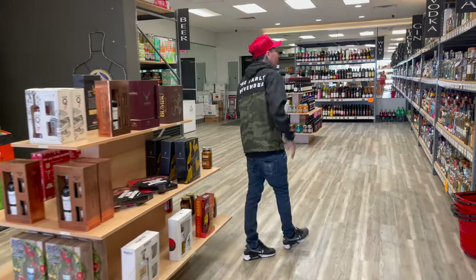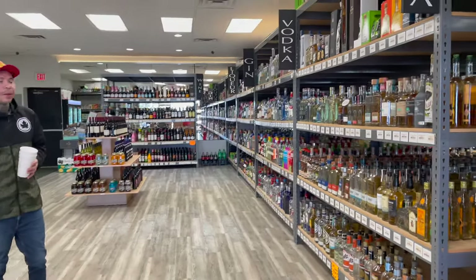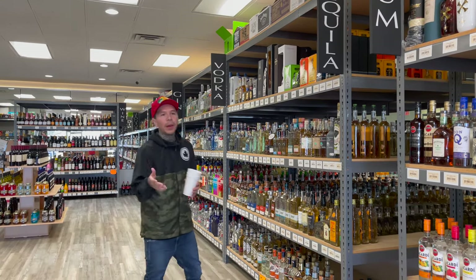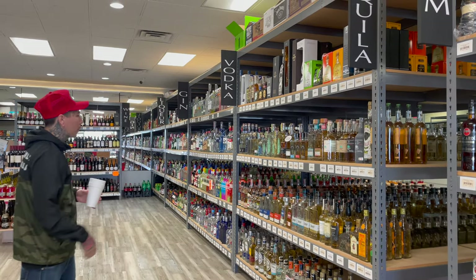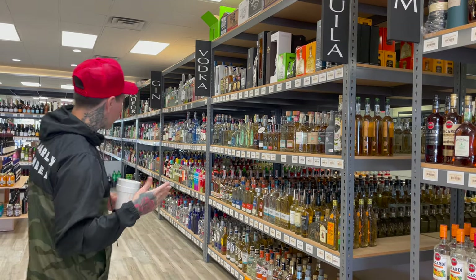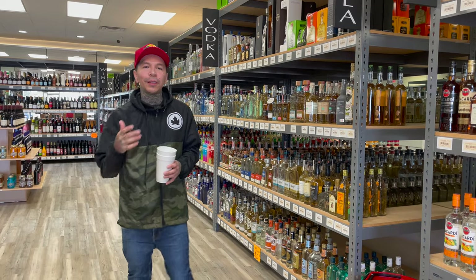All the way down this way — tequila, another one that y'all like. Every tequila you need. I showed you what I had in some other videos but I got your Patrons here, got your Don Julios, the Herraduras, Terramana, even got some Jose Cuervo. Anything you need is in the store.